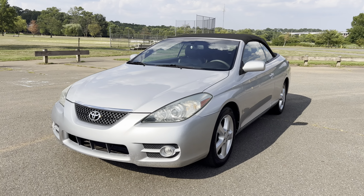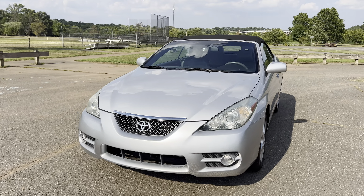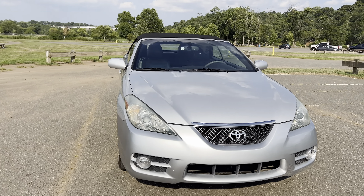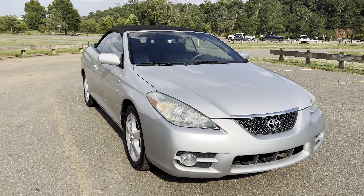Today we're taking a look at a 2007 Toyota Solara SLE convertible and I believe it has about 31,000 miles on it. Super clean in and out, non-smoker and loaded up.